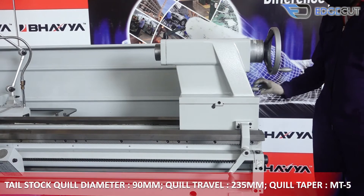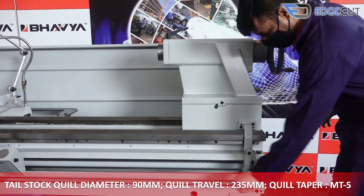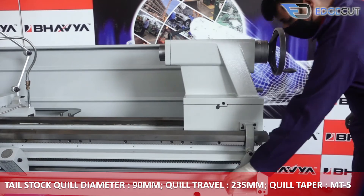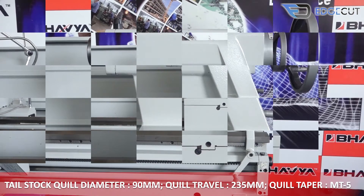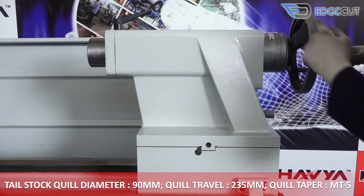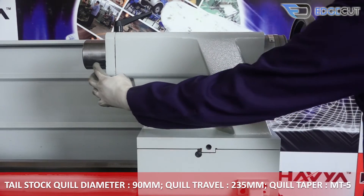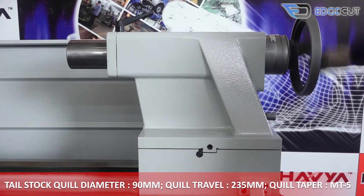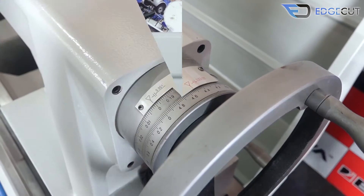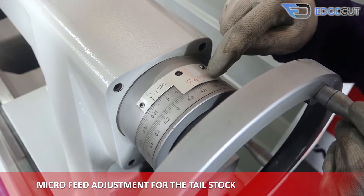The tailstock quill of the machine has a diameter of 90mm, a travel of 235mm, and the taper is MT5. It also features micro-feed adjustment for precision.